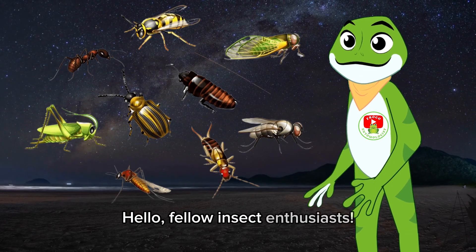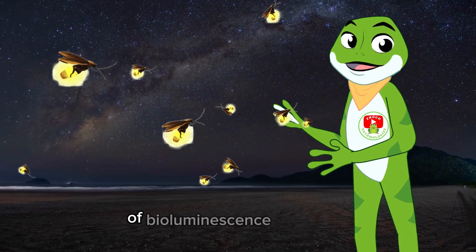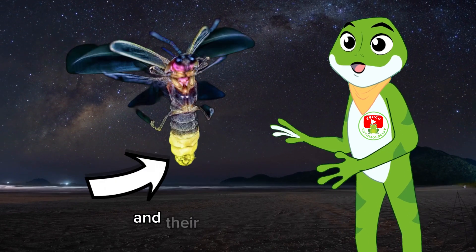Hello, fellow insect enthusiasts! Today, we're diving into the mesmerizing world of bioluminescence in insects, with a special focus on fireflies and their illuminating secret.